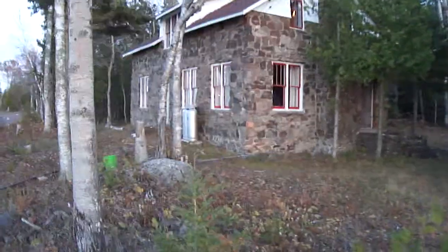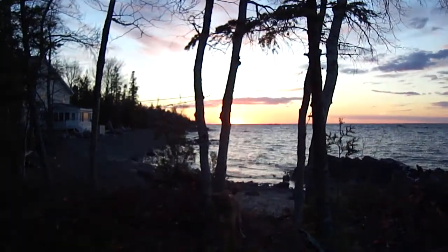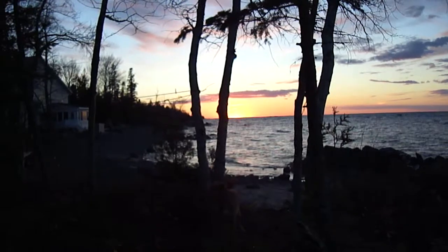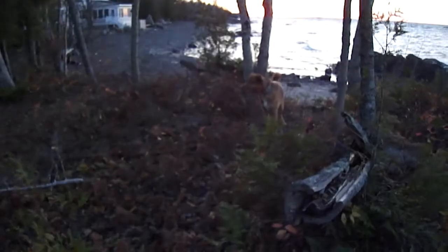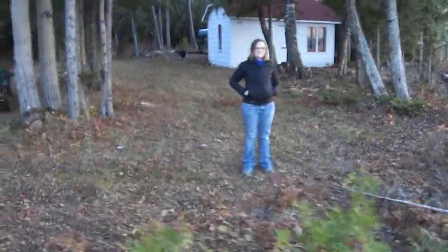This may be one of the first tours of the cottage in HD. We have a beautiful sunset that just occurred — the sun is no longer up. We have a crazy dog and my wife Krista and me, and the cabin — the cottage, the actual cottage — and we'll just go ahead and take a look around.